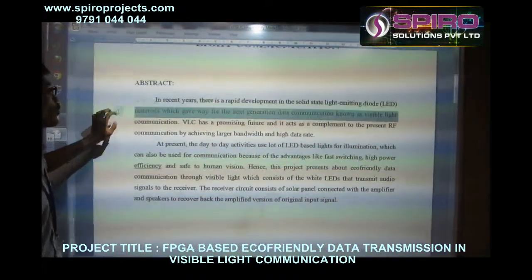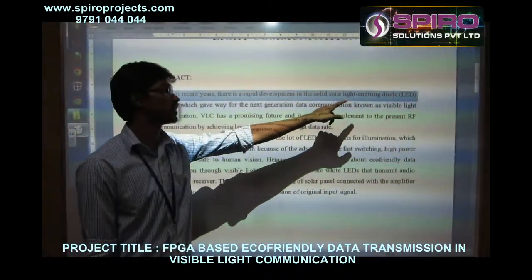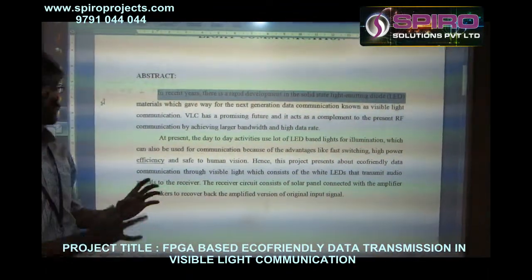Here is the abstract. What I am trying to say here is that in recent years there has been a rapid development in LED storage which gave way for the next generation of communication as visible light.